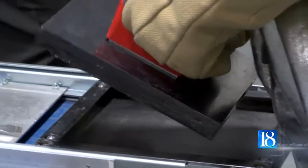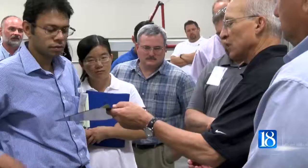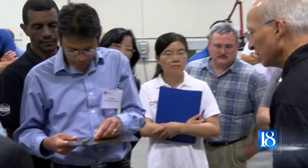Some of the demonstrations featured included techniques in molding, reusable vacuum bags, and 3D printing.